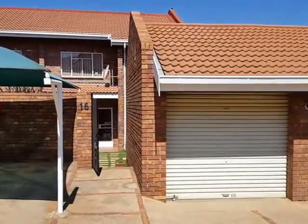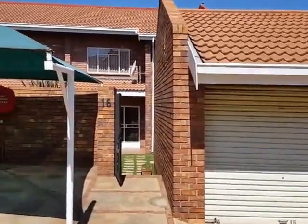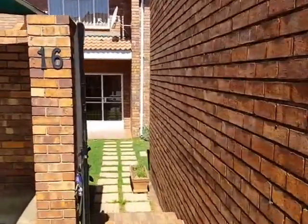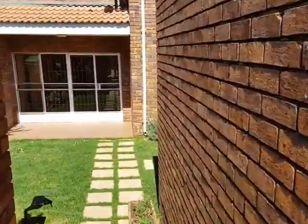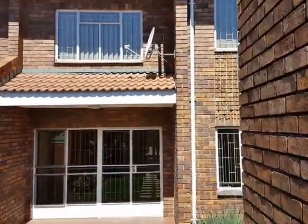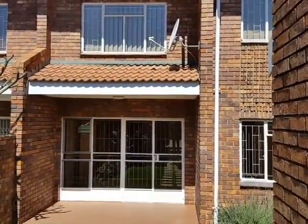Number 16 from the outside. It features one lock-up garage and one covered parking, and from here you enter where it has a small garden. You can see over here — this is the unit's view from the outside.